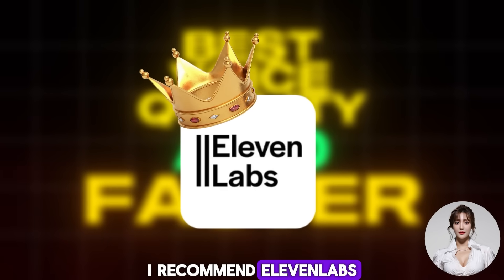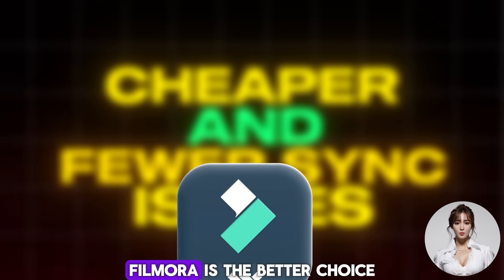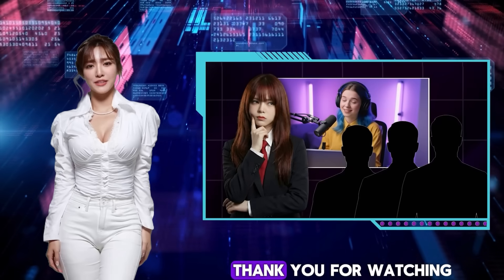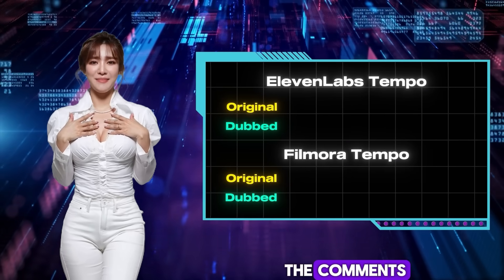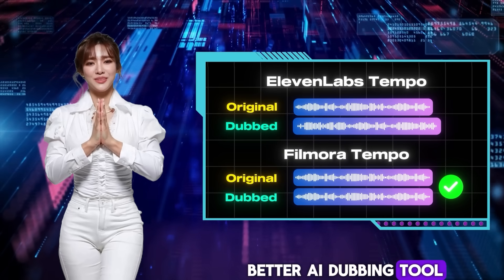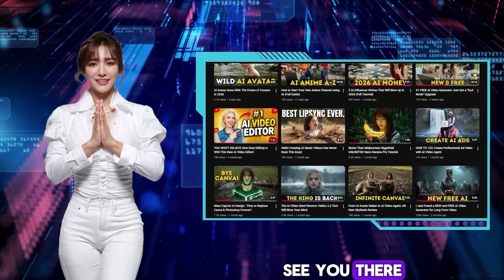If you want a cheaper option with better timing and fewer sync issues, Filmora is the better choice. Thank you for watching this AI dubbing tutorial and comparison. Let me know in the comments if you know a better AI dubbing tool than these two. Don't forget to visit my channel for more free AI tutorial videos — see you there.